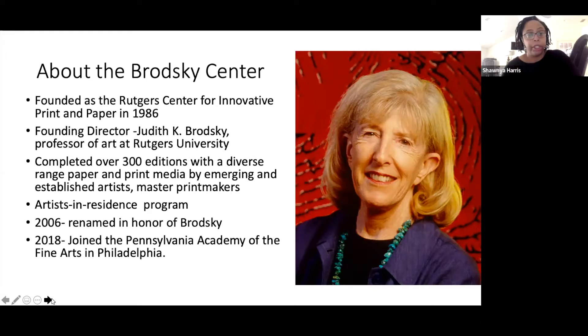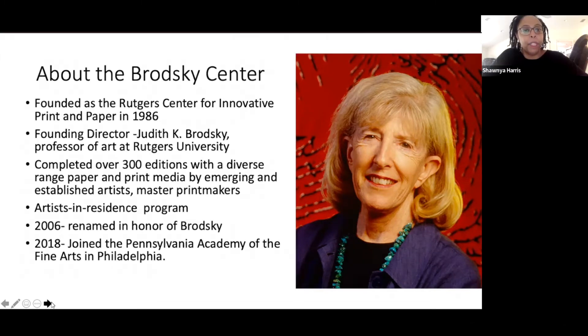The Brodsky Center did a variety of editions — over 300 printmaking projects with various artists, from emerging to established, master printmakers to emerging printmakers, using different types of paper media and printmaking methods from lithography to etching. One of the things they've done is an artist in residence program, which helped create various editions. In 2006, the center was renamed the Brodsky Center in honor of Brodsky. In 2018 it joined the Pennsylvania Academy of the Fine Arts in Philadelphia, where the Brodsky Center continues to this day.